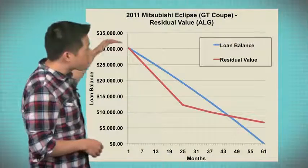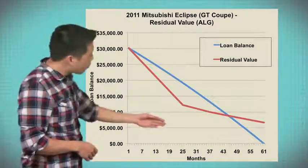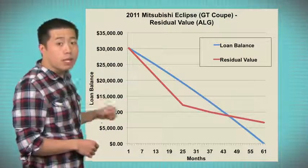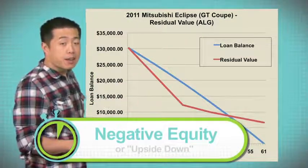The blue line is the remaining balance on the loan, and the red line is the resale value of the car over time. Before the fourth year of the loan, you can see there's a gap between these two lines, meaning you owe more money on the loan than the car is worth. That is called negative equity, or being upside down on a loan. It's okay if you're upside down if you plan on holding on to your car until the end of the loan, but what happens if you want to sell your car?